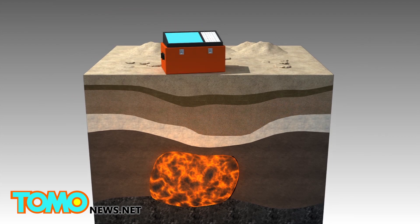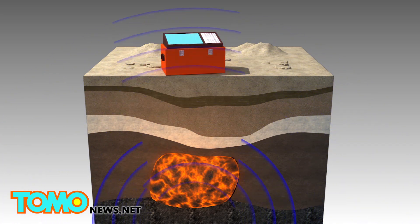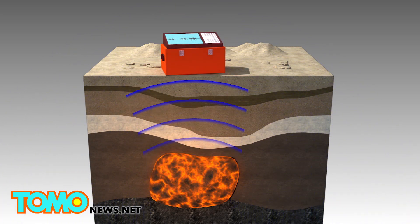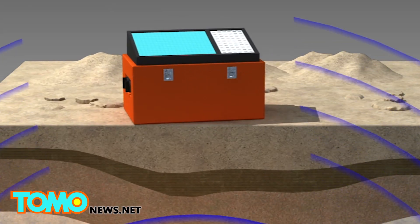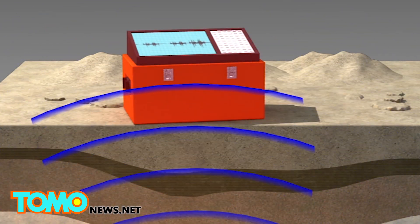Seismic waves sent out by earthquakes travel through hotter molten material more slowly. Scientists used seismometers to measure the time these seismic waves took to pass through the molten material to calculate how much of it there is underground.